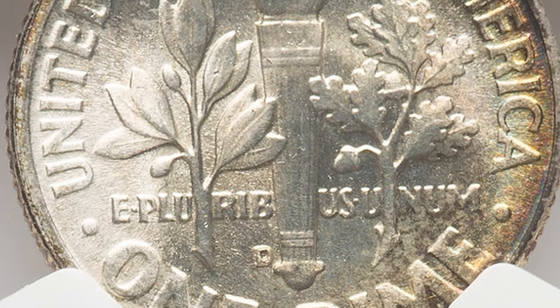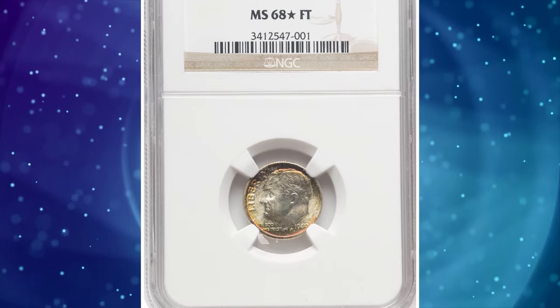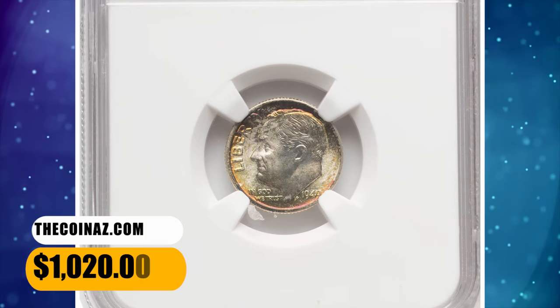Enough were saved in rolls, however, that Mint State coins of average quality are plentiful. High-end gems are scarce to rare. This star-designated specimen fetched a sum of $1,020.